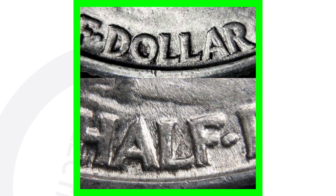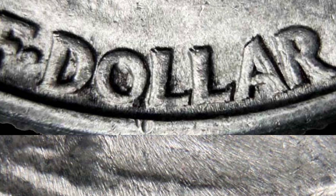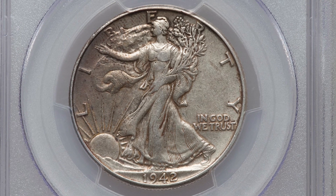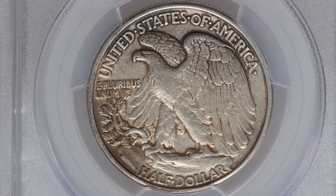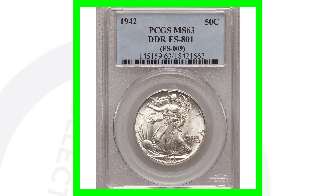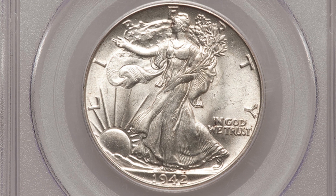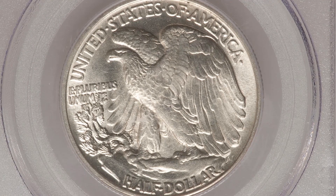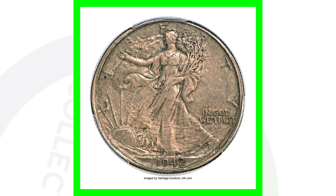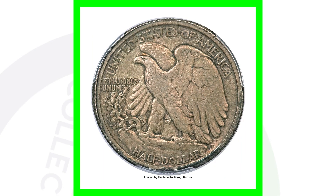For the 1942, flip it over and look for doubling on the reverse as well — we can see doubling on the lettering on the back. Here are a couple of examples. One coin graded at Extra Fine 45 with a double die reverse sold for over $100. The same double die reverse coin graded at Mint State 63 sold for over $275 — $175 more just because of condition.